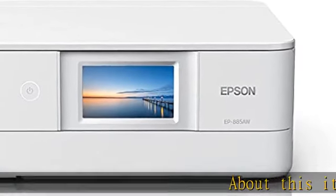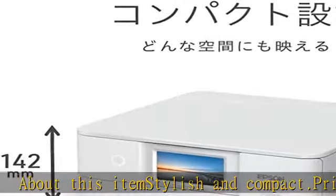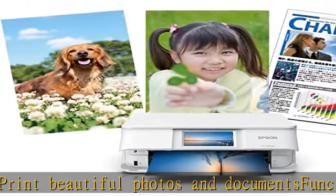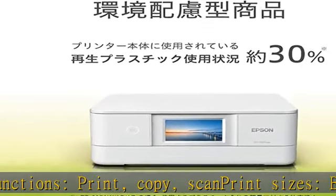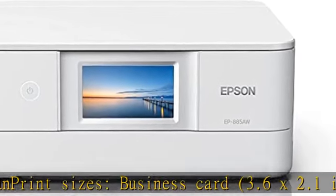About this item: stylish and compact dot print, beautiful photos and documents. Functions: print, copy, scan. Print sizes range from business card 3.6 x 2.1 inches to 8.3 x 11.7 inches. Easily print from your smartphone. Epson printers are of the highest quality. See more product details in the description to get this product today at the best price.